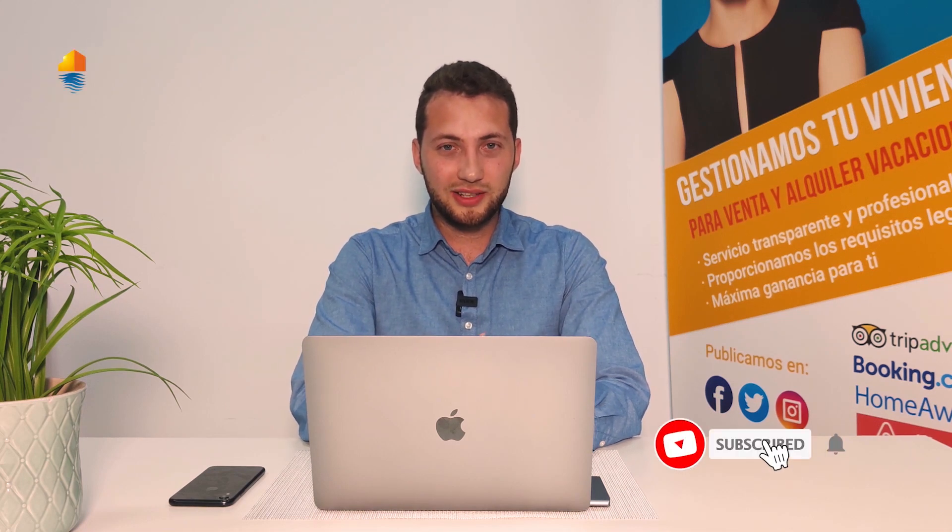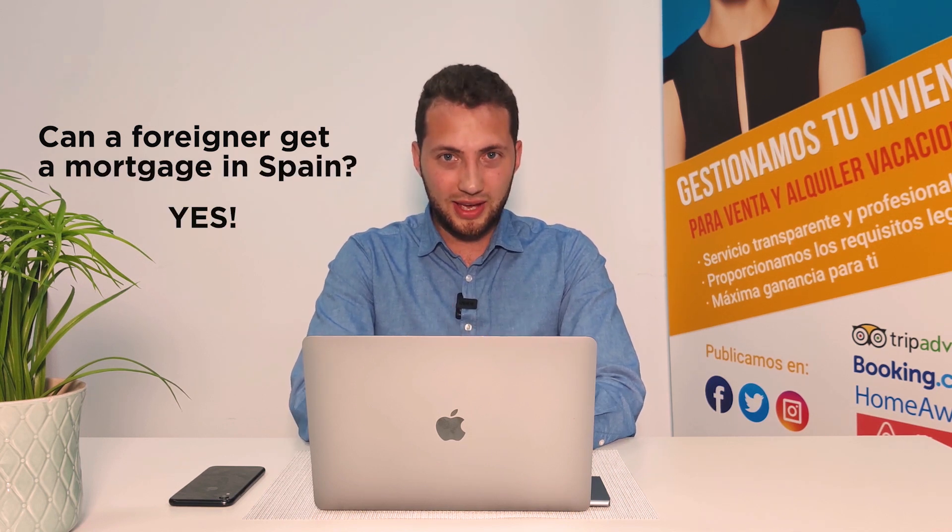Hi friends and welcome back to the Alicante Real Estate YouTube channel. My name is Vadim and today I will answer the most asked question we are receiving daily: Can a foreigner get a mortgage in Spain? And yes, you can.